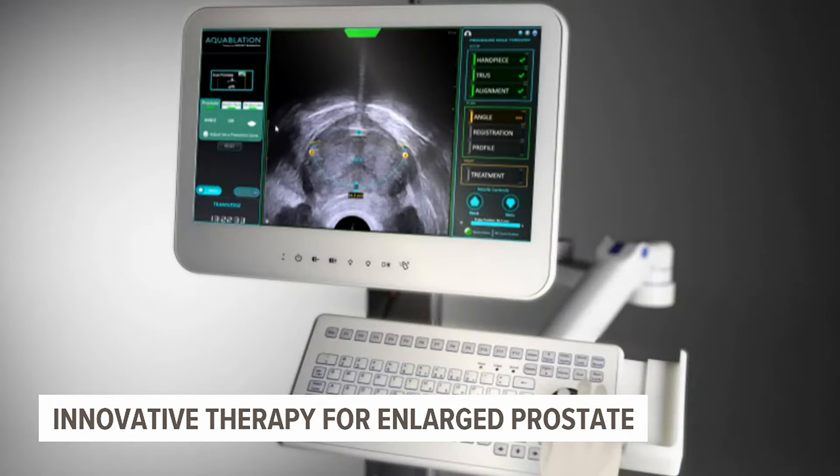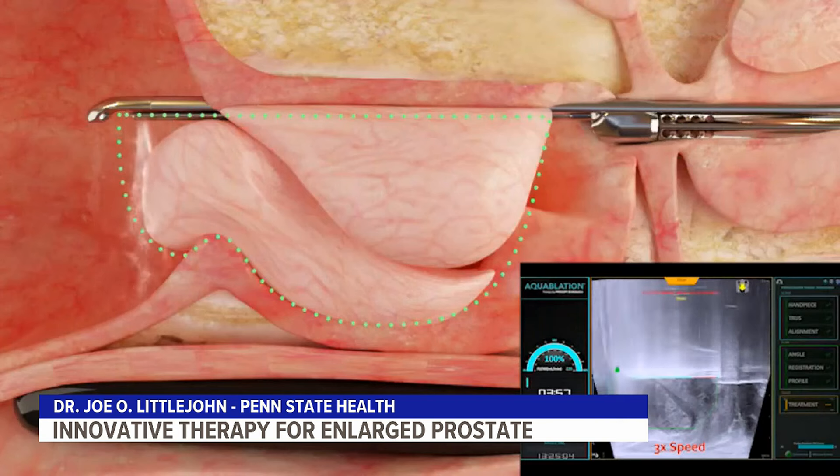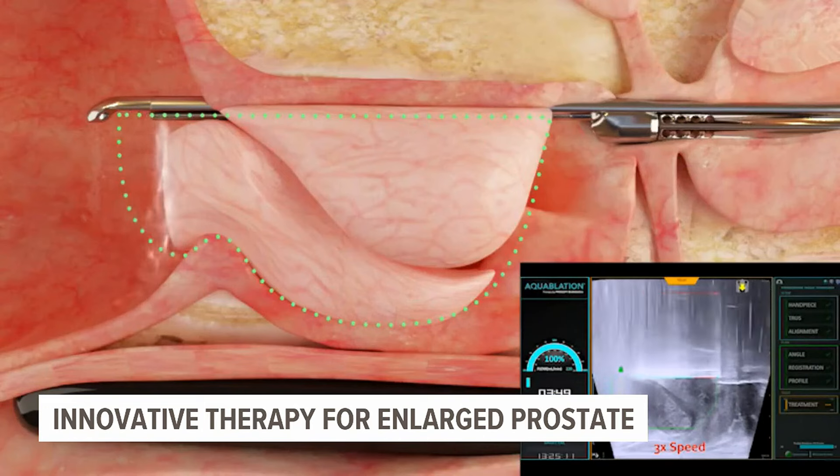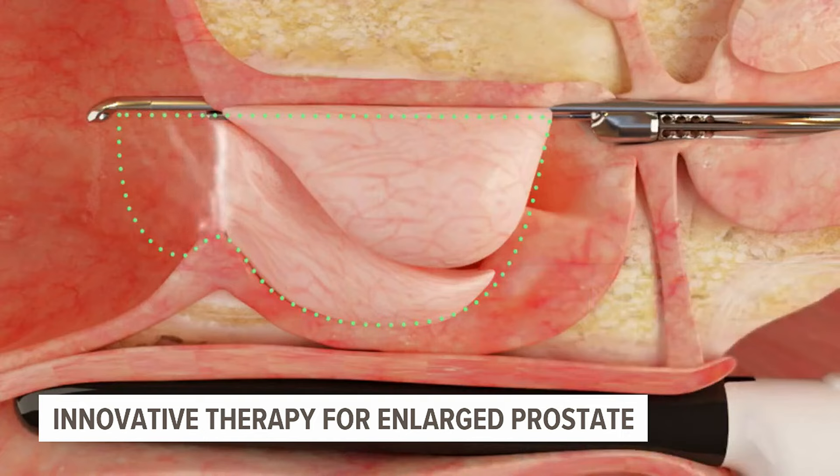The new system uses camera and ultrasound imaging combined with advanced software that offers multidimensional views of the treatment area. There's an ultrasound probe that allows you to see the prostate in real time, while the procedure causes high-pressure fluid to ablate and remove tissue — almost like a pressure washing.